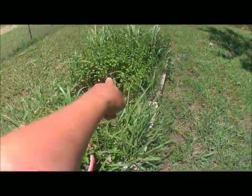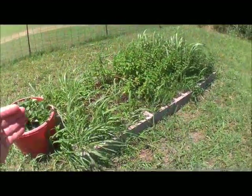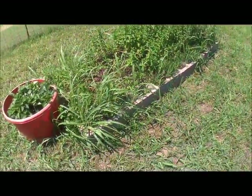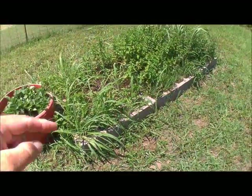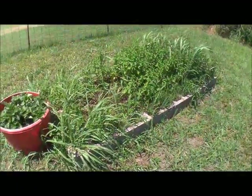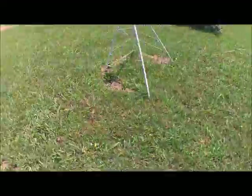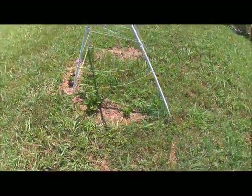I'm getting ready to harvest all of this. I was using it for the farmers market but it's getting stemmy. I don't mind the stems — there's flavor in the stems — but most people harvest just the leaves, dehydrate them, and strip all the leaves off. I go ahead and leave my stems in because that's where a lot of the flavor and nutrition is.